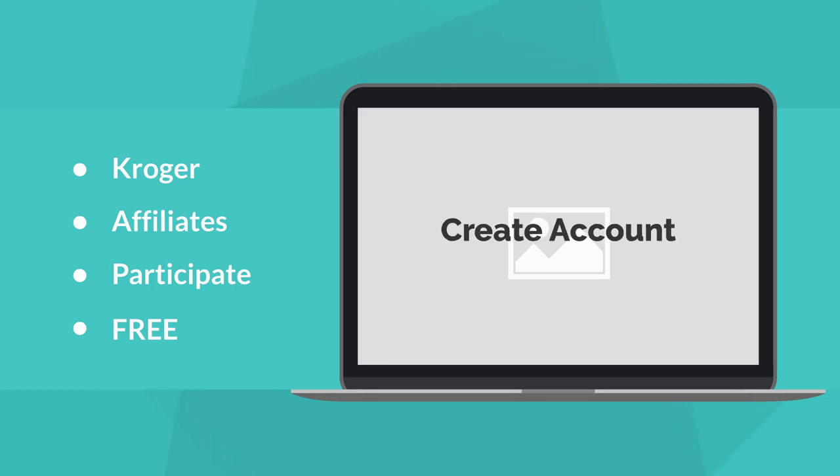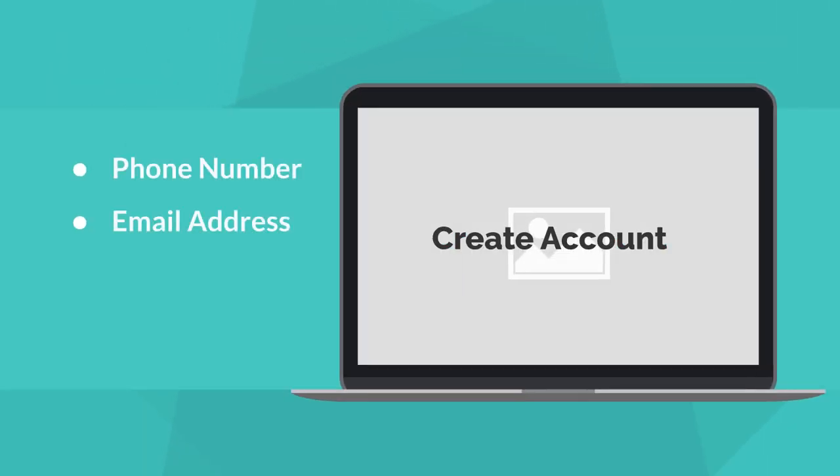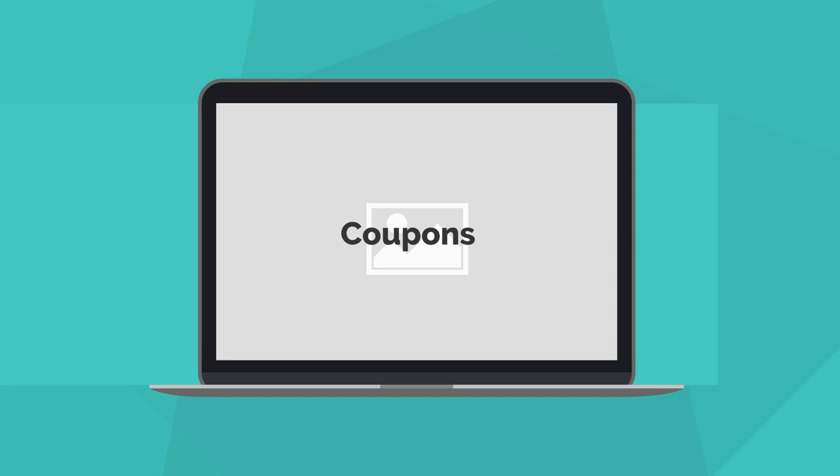Create an account. All you need to make an account is a phone number, which will be your alternate ID number, and an email address, both of which you don't need to verify. Find the digital coupons, which is usually under the menu button. Search for a free Friday download, clip it, and it will be in your cart.